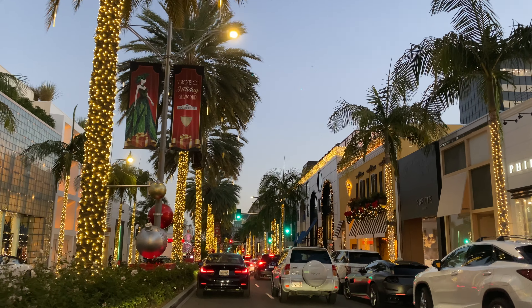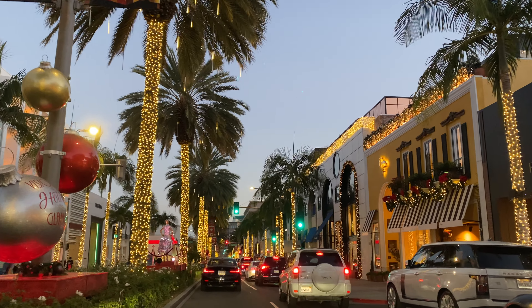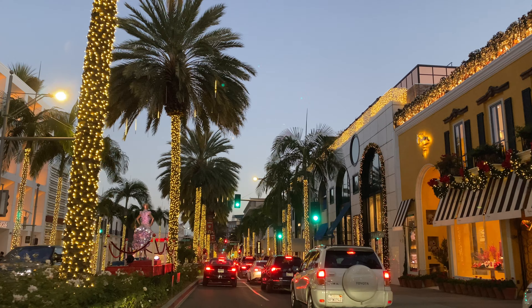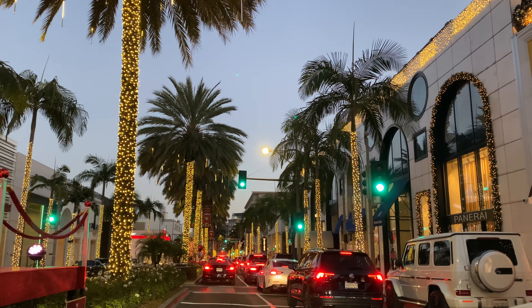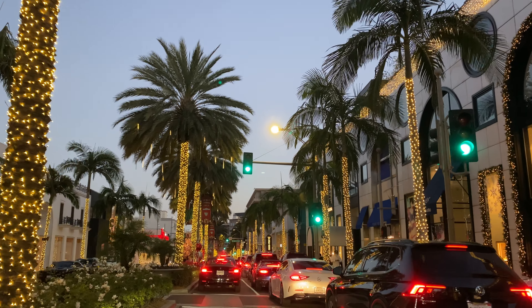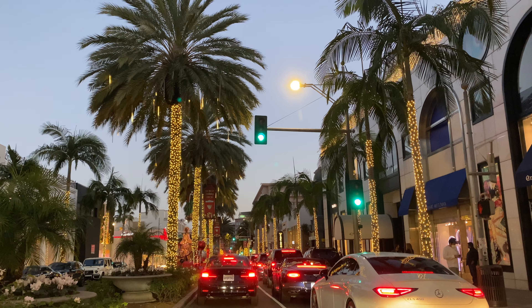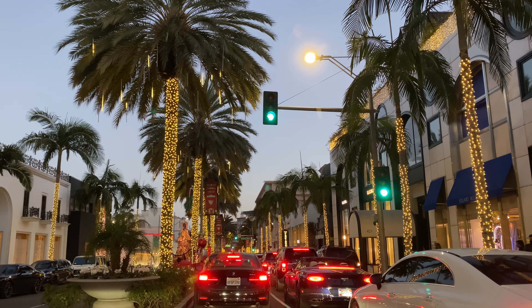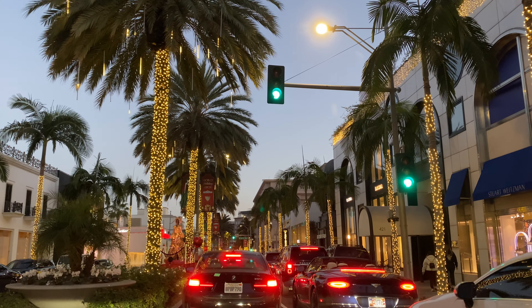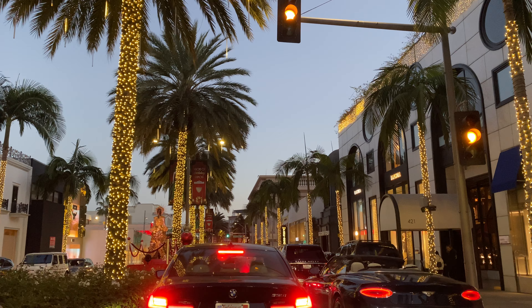This year we have mannequins dressed up in the center with beautiful floral lit-up gowns, as you can see on the left and the center dividers. Our palm trees have the typical lighting of the trunks and then the beautiful icicles coming down. And of course, all the different stores have their own decor and designs for the holidays.